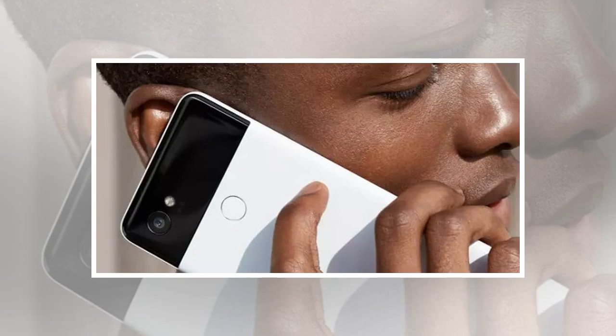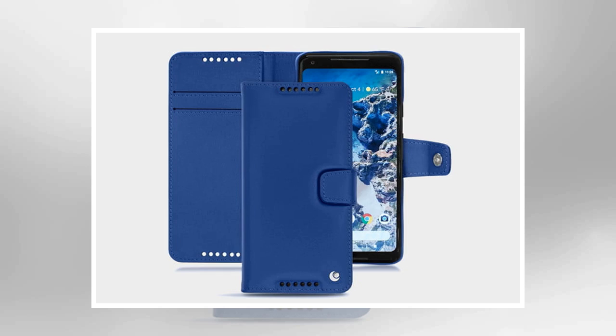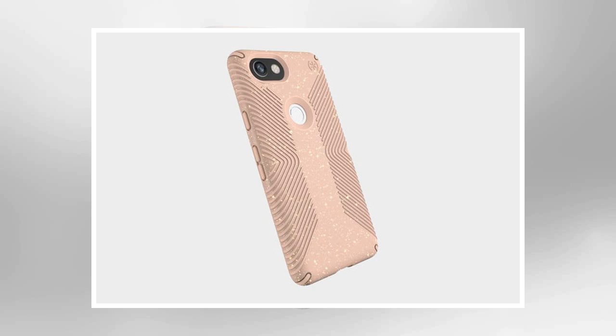Google's latest and greatest smartphone, the Pixel 2 XL, sports a stunning 6-inch screen set into an aluminum body with that signature glass inlay on the back. It's a stylish look, but if you want to avoid chips and dings in the metal and scratches and cracks in the glass, then you better get some protection. These are our picks of the best Google Pixel 2 XL cases so far. You may also want to check out the best Pixel 2 XL screen protectors.